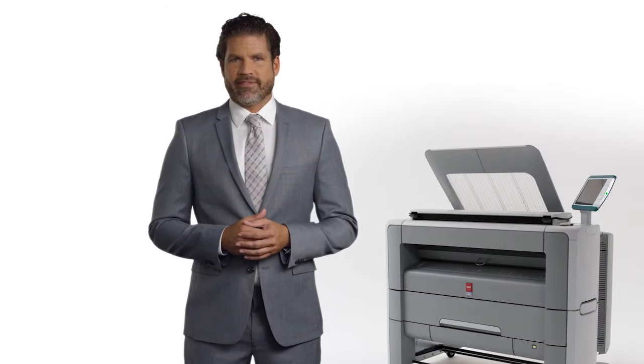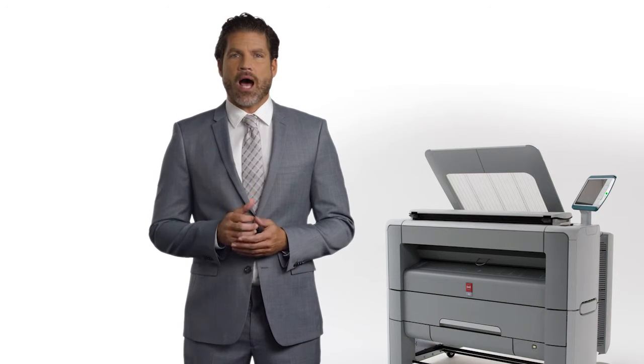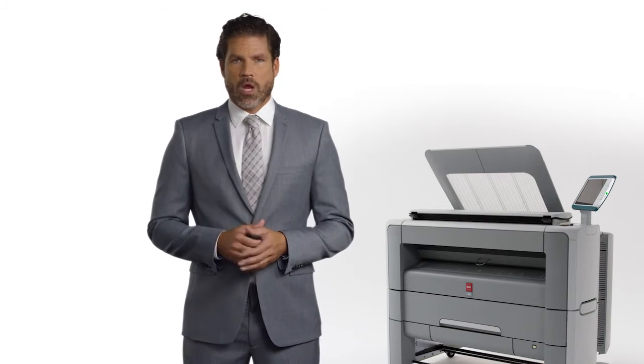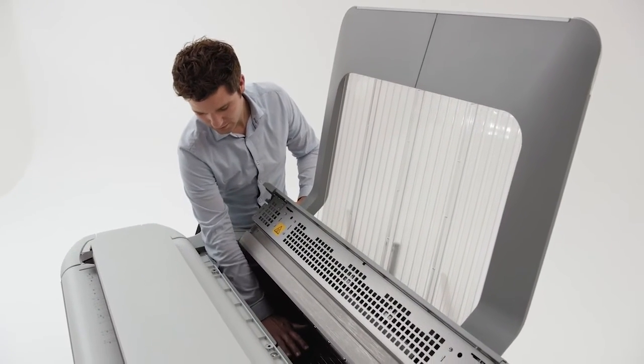There's another important advantage. We make sure the PlotWave 345 and 365 come up to operating temperature instantly when applying toner to paper. When the printer is in idle mode, it's cold and uses almost no energy, cutting your energy costs in half.